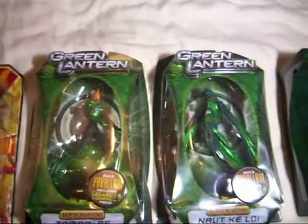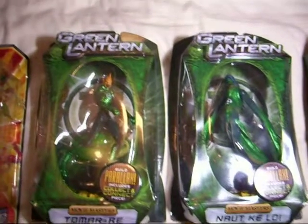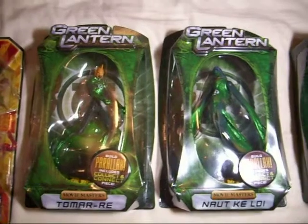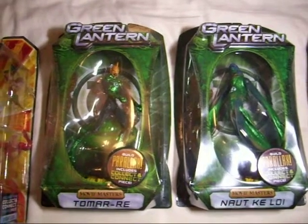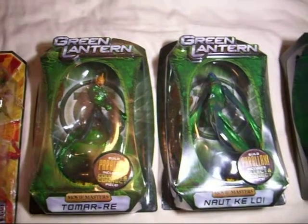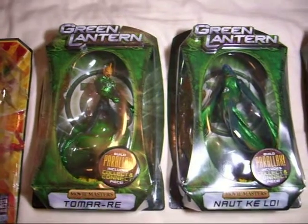I wasn't going to buy these, but I think I'm going to try to now because they were half-priced at Toys R Us, but these were the only two they had left. I'm going to try to build the Parallax and stuff. I think they're really nice figures — the colors and the looks and stuff. I think there's 12 altogether.